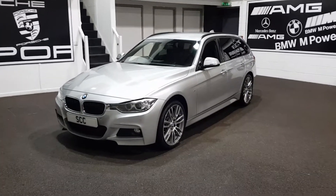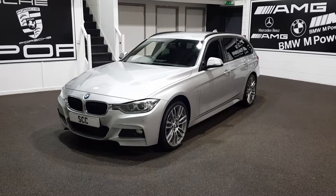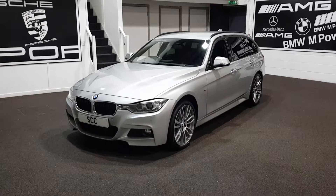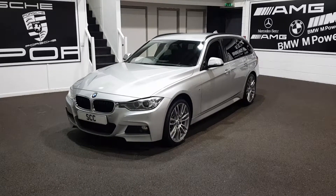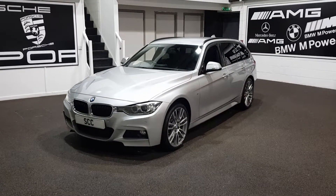Good afternoon and many thanks to you all for joining us here looking at this 330D X-Drive M Sport Plus Touring that we've got here today at SCC. Just bought for stock today, had a quick wash and obviously prepped for the photographs.